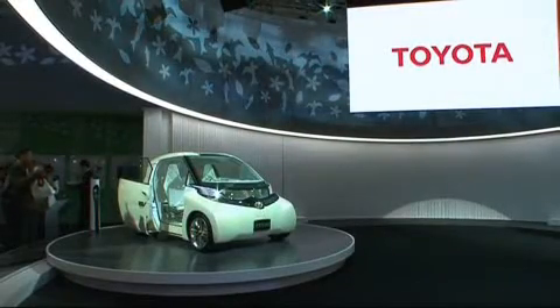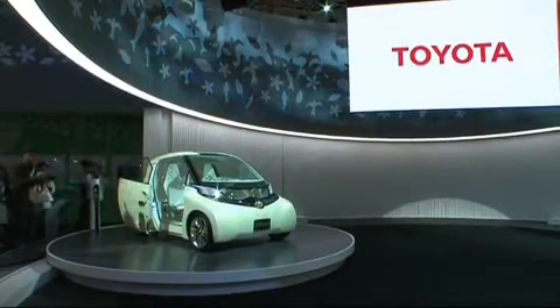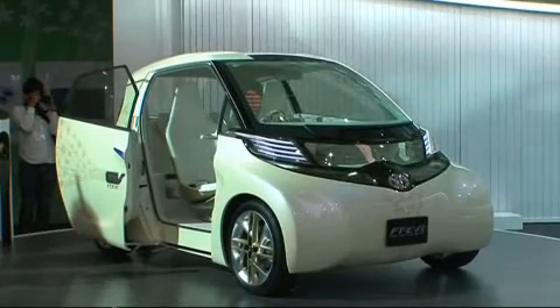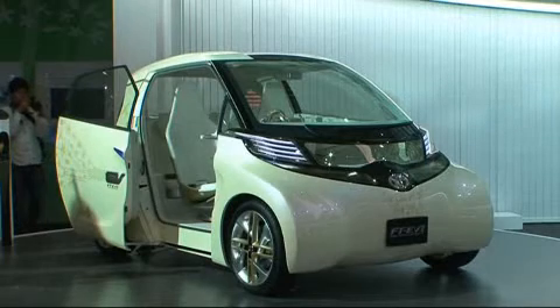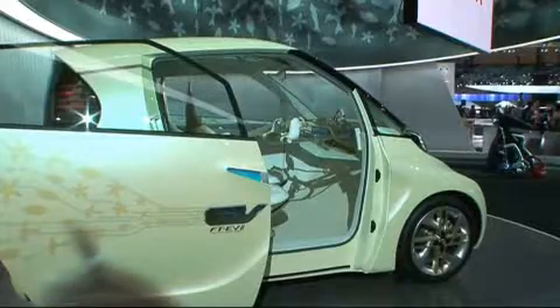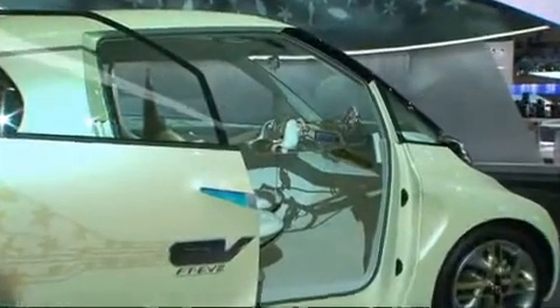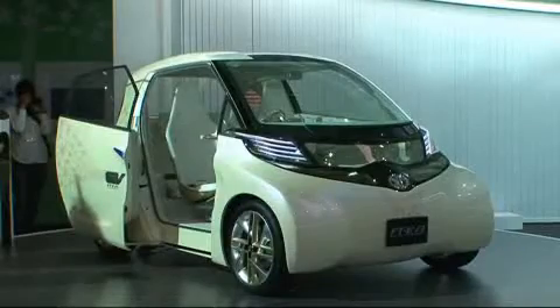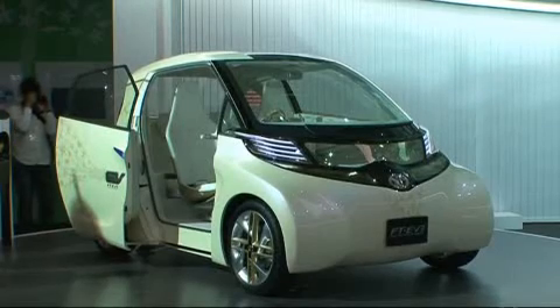Eco-friendly mobility from Toyota is also represented by the electric car, the FTEV2. Measuring only 2 meters 73 in length, this urban car is even shorter than the Toyota IQ, while still boasting four seats. Sliding doors at the sides allow easy entry even in narrow parking spaces. The FTEV2 reaches a peak speed of 100 kilometers per hour, with a cruising range of 90 kilometers.